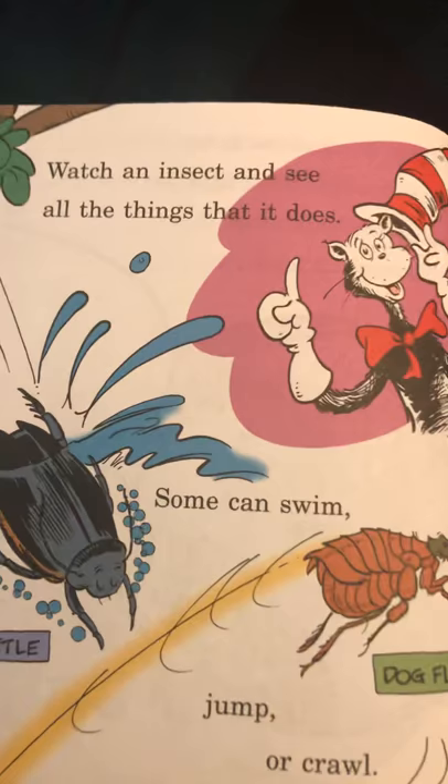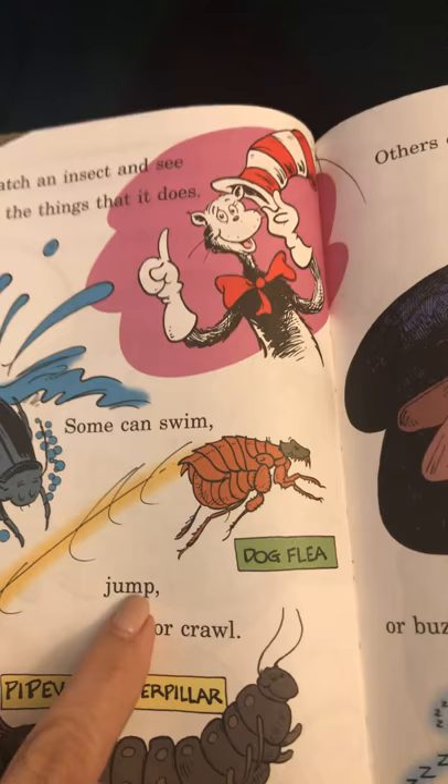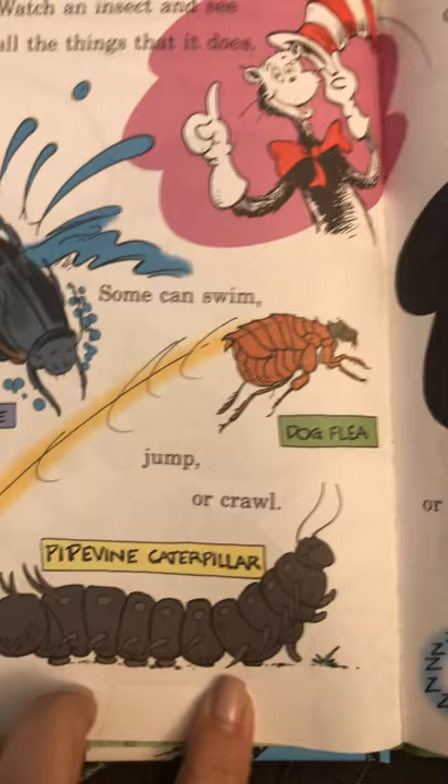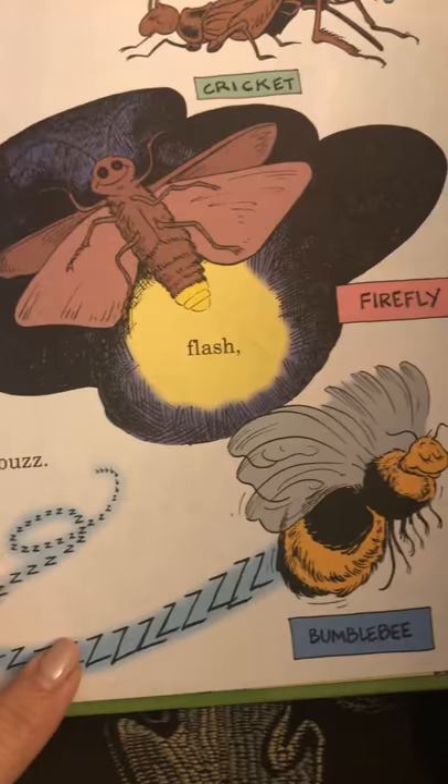Watch an insect and see all the things that it does. Some can swim — a diving beetle — jump — a dog flea — or crawl — pipevine caterpillar. Others chirp — cricket — flash — firefly — or buzz — bumblebee.